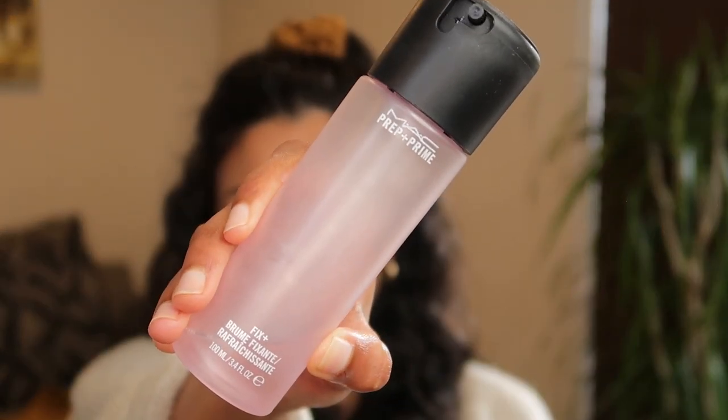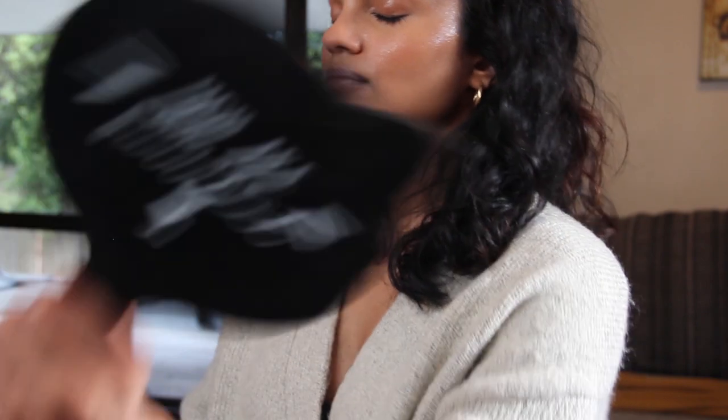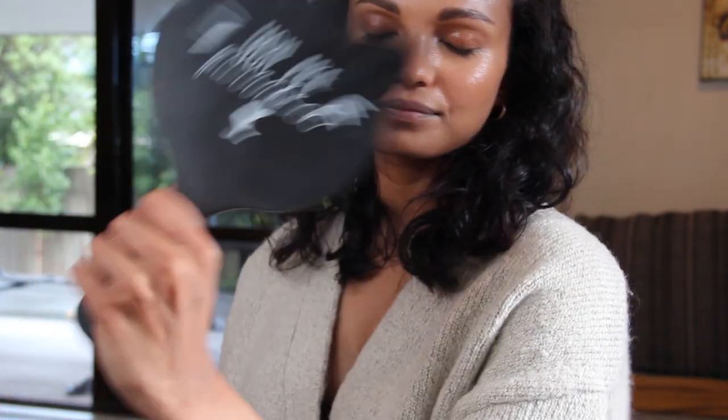The ultimate secret to my dewy look is MAC Fix Plus. I spritz this all over my face, let it dry, and it just gives that glass-skin look.